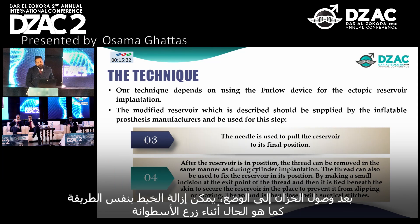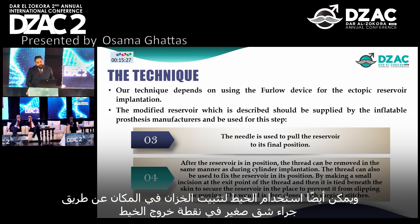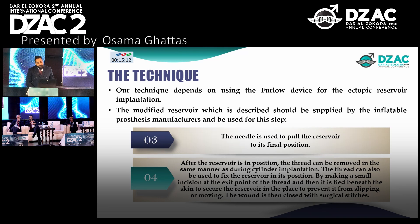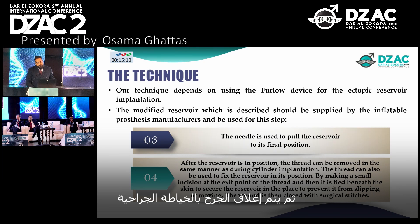After the reservoir is in position, the thread can be removed in the same manner as during cylinder implantation. The thread can also be used to fix the reservoir in its position by making a small incision at the exit point of the thread, and then it is tied beneath the skin to secure the reservoir in place and prevent it from slipping or moving. The wound is then closed with surgical stitches.